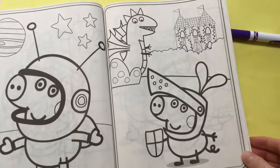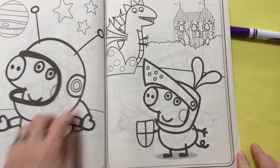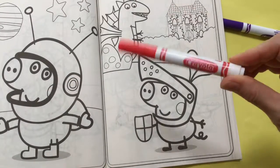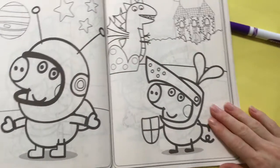We're going to be coloring George from Peppa Pig! George is facing his dragon! Today we'll be using Crayola markers. Let's get coloring!